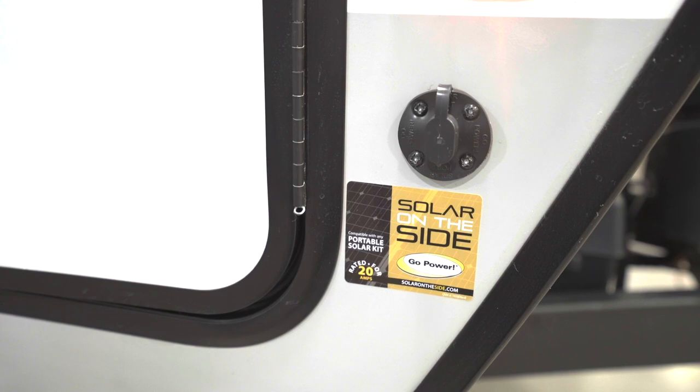The E-Pro is set up for boondocking and as such, not only do you get a 200-watt roof mount solar panel and 1,000-watt inverter, but you can opt for an additional 200-watt panel. As for LP, surprisingly, you get two 20-pound tanks, which is twice what you normally find in this size RV.